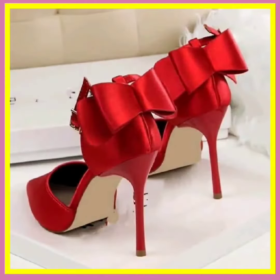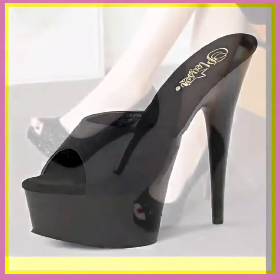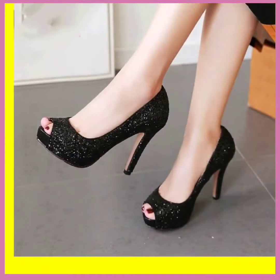This is also in a red color with a bow at the back, and it looks really amazing and really pretty. And as you see, this is a really glittery and shiny material.